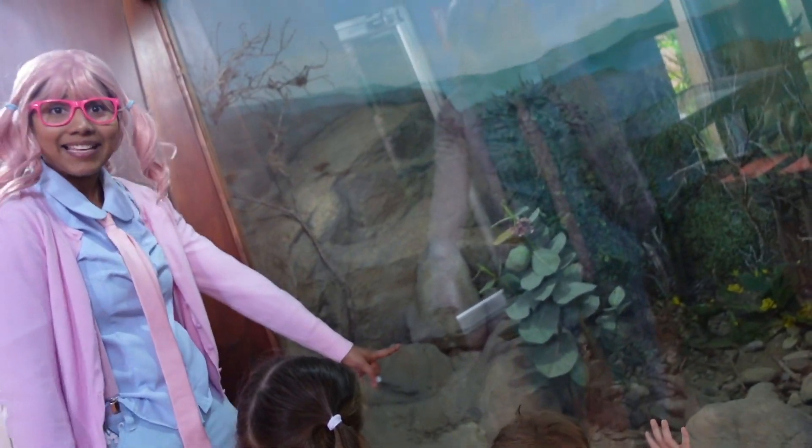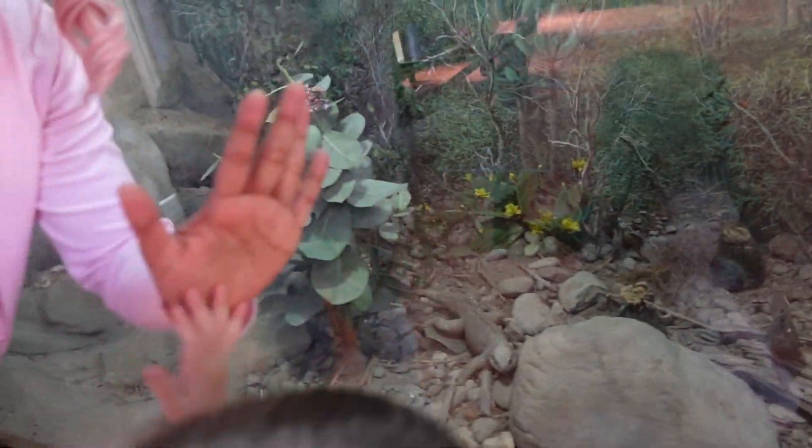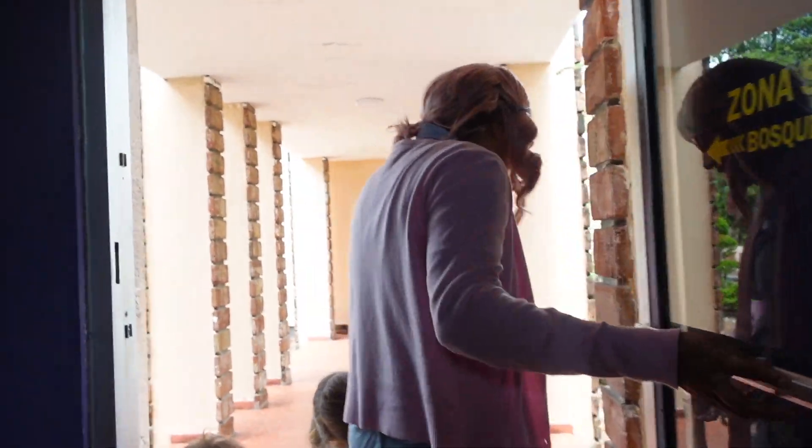That's another iguana, guys! Welcome to another iguana! Wow! Good job, Mia! High five! Yay! Alright, let's go to the next one.